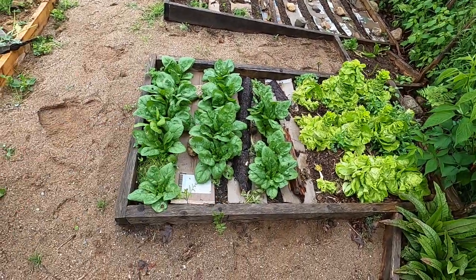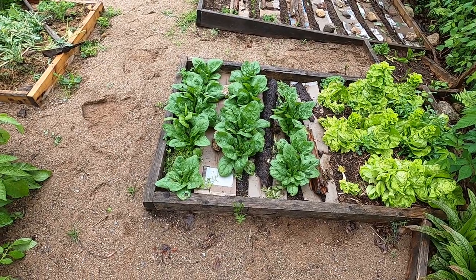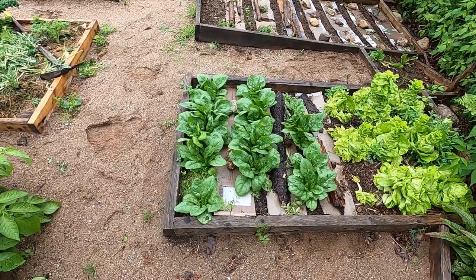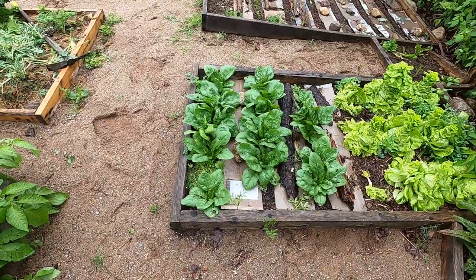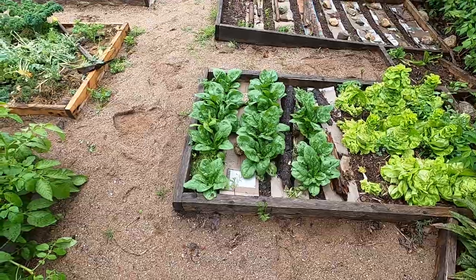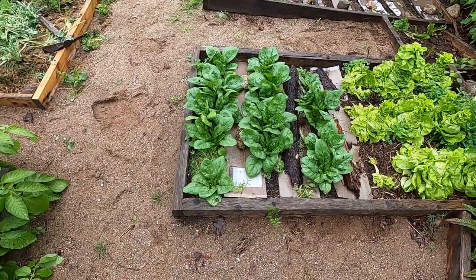I planted some spinach here and it's growing great. It's been a really weird late spring and early summer so far — probably 16 degrees outside right now and overcast. I'm not using my regular camera setup because it's kind of raining, but anyway, I've got some nice spinach here.